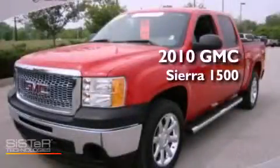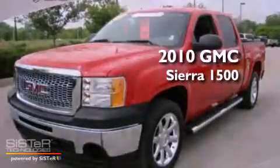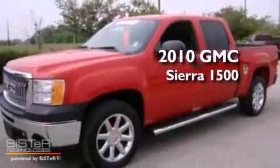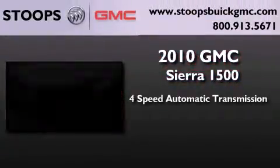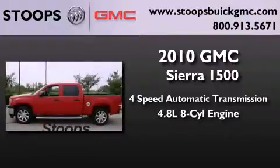This is a certified pre-owned 2010 GMC Sierra 1500. This truck has a four-speed automatic transmission and a 4.8-liter V8.